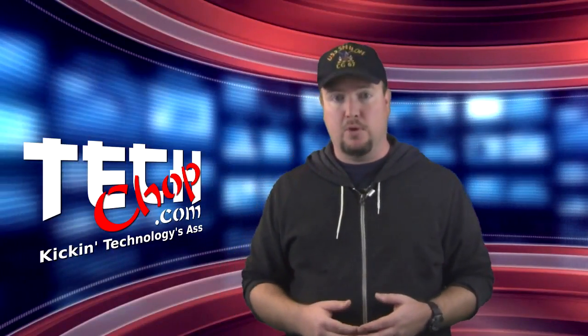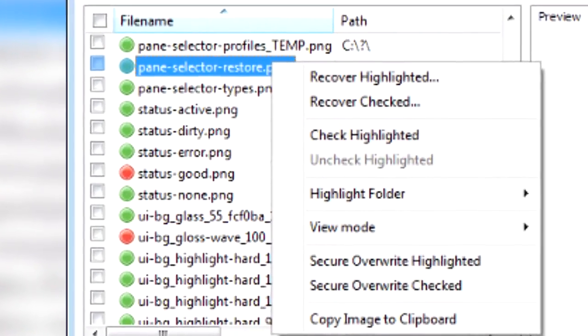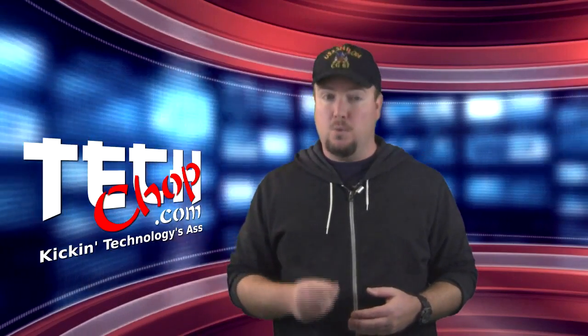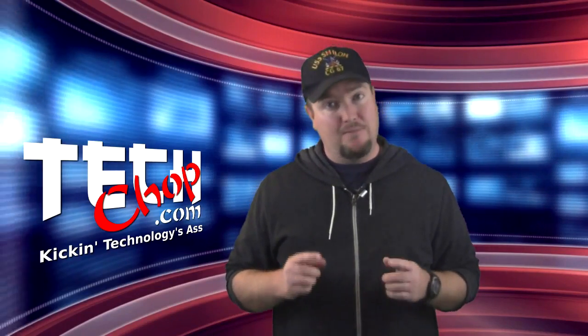Number seven on the list and the second program from Piriform is Recuva. Recuva is a file recovery program that can recover deleted files from your hard drive even after they've been emptied from the recycle bin. This little program works very well and has saved my bacon on a few occasions when important files were deleted and I needed to get them back fast.